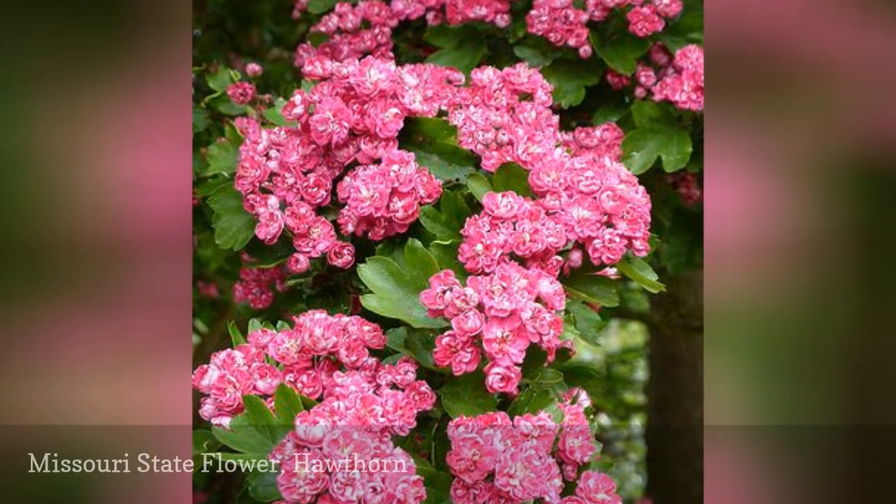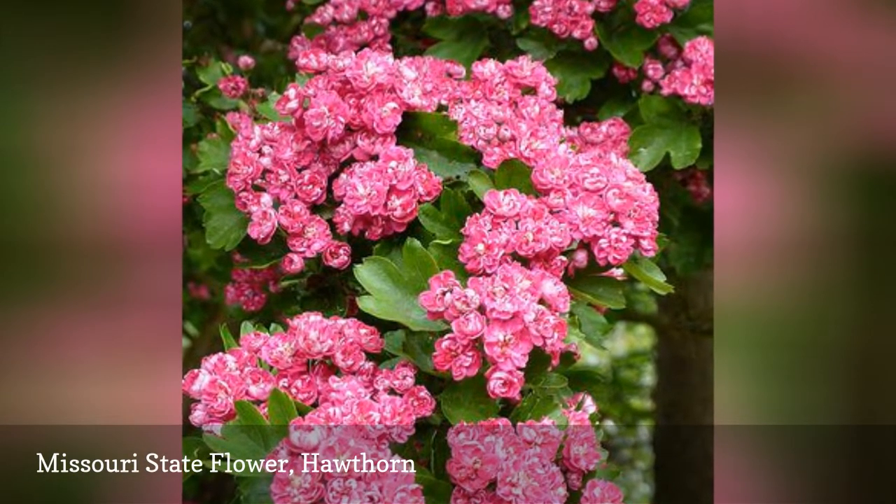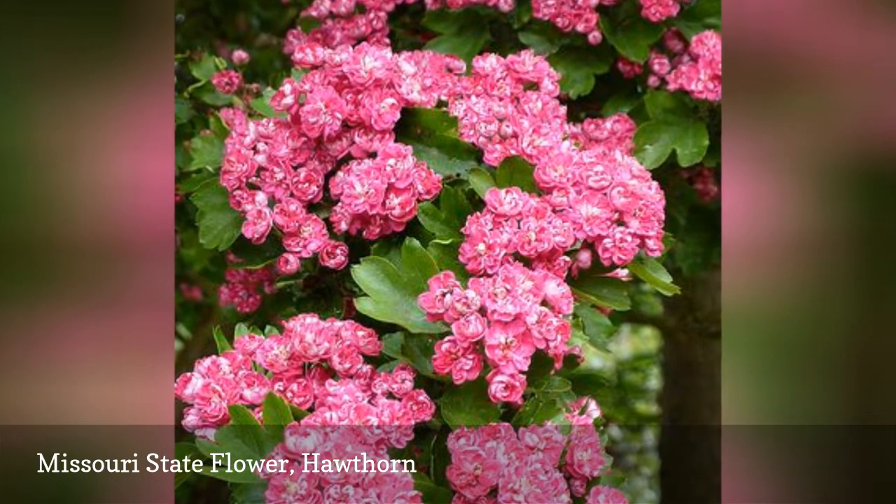Missouri decided on its state flower in 1923. The small pomes, an apple-like fruit that is produced by this tree, are collected to make jam.